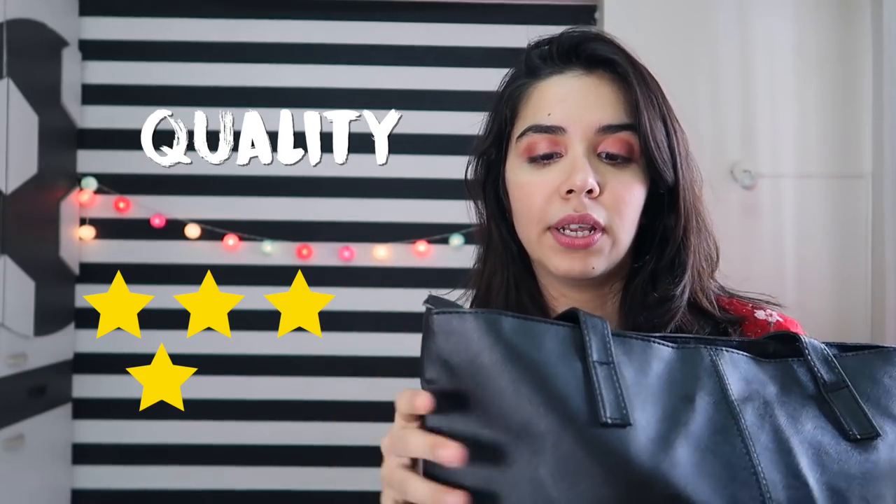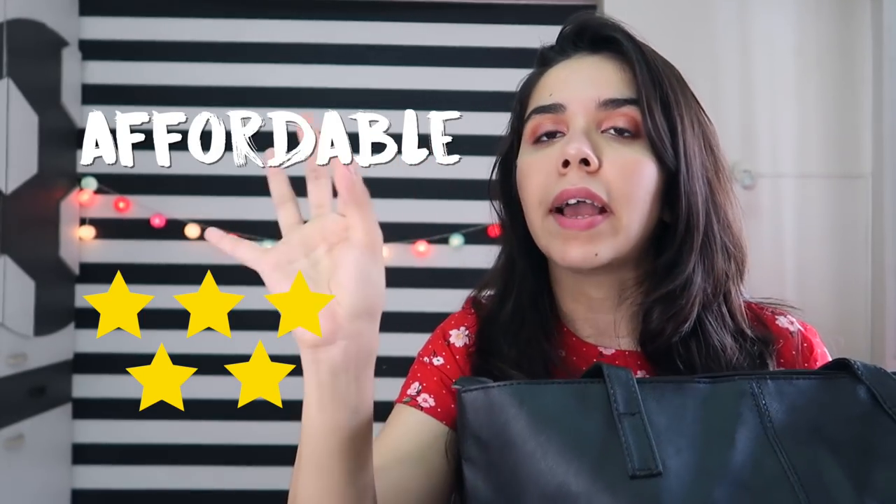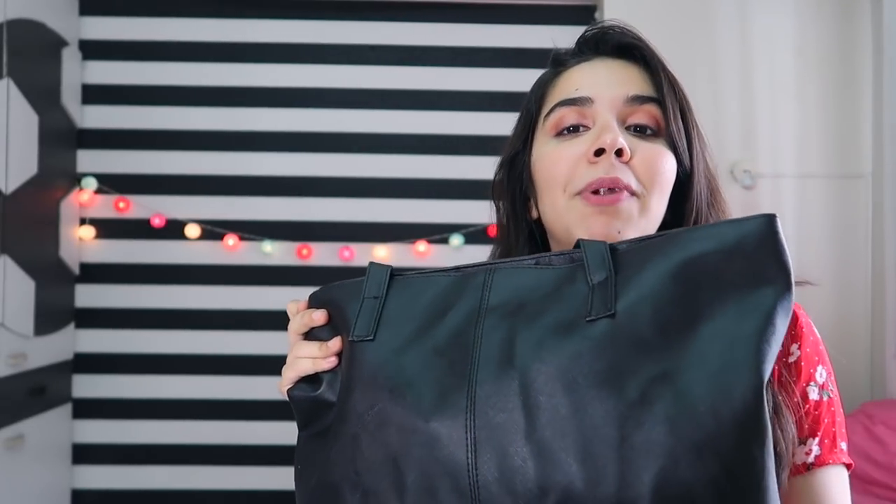This little one gets a solid 4 out of 5 for quality. In terms of affordability, a full 5 out of 5 — actually a 6 out of 5 — because tote bags are so overpriced and this one is perfectly simple with no gold hardware, just plain black all over.